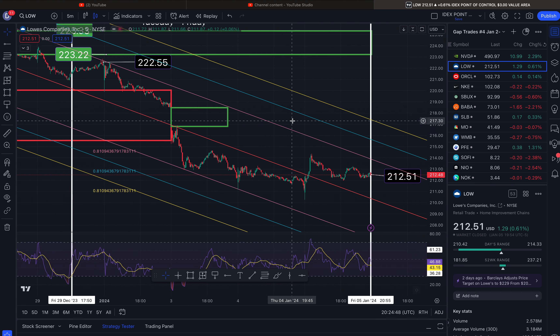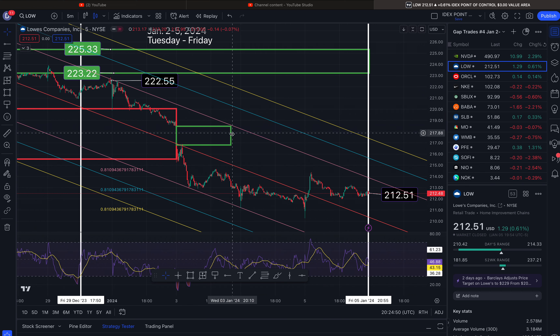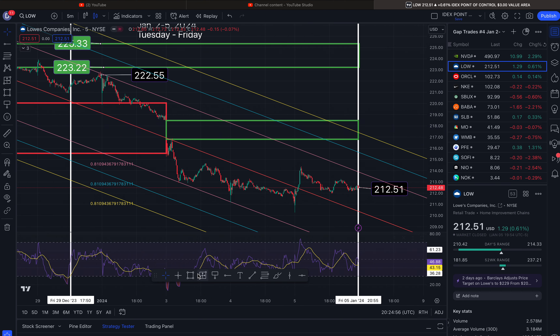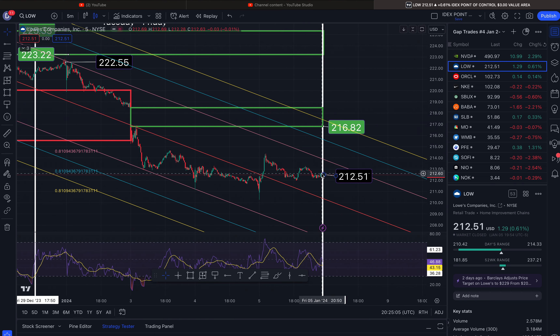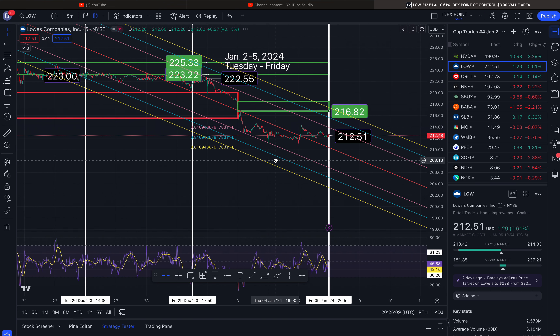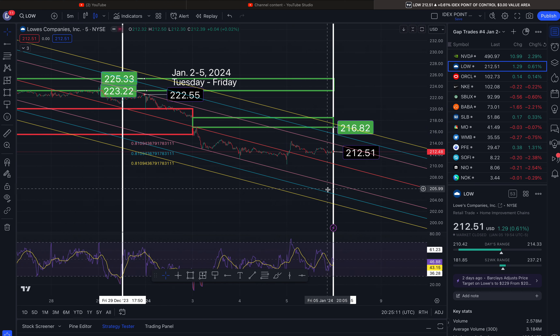Meantime, a new gap formed to the upside. So now we have two gaps to the upside to look forward to, and that one will begin at roughly $216.82. I'm not tracking anything to the downside — that's new.